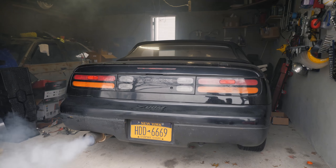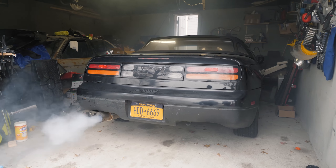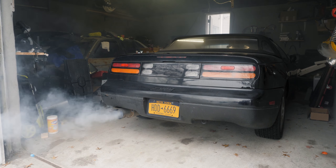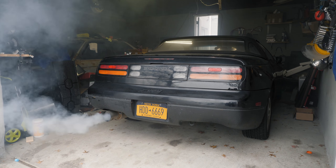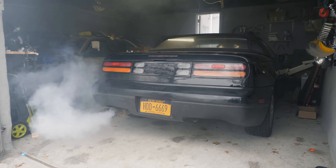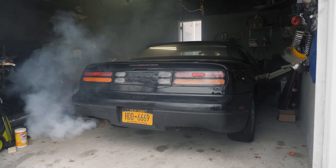Hi everybody, welcome to my channel. We started out the Nissan to get it inspected because inspection expired last month, and we decided to take it to our local shop and put it on the lift to get it checked out, see where the power steering leak is coming from and get a good look under the car — the chassis, the condition of the rust, and everything.